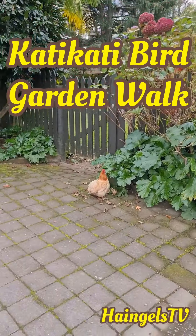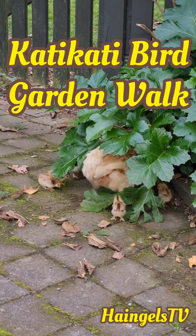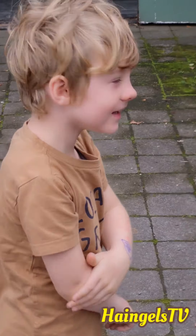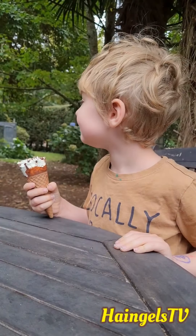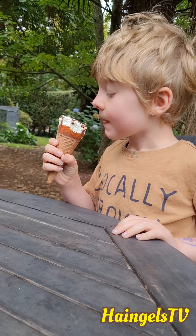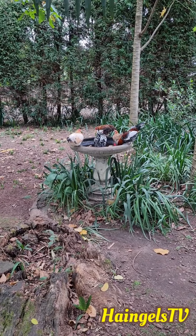Here we are at the Catty Catty Bird Gardens and straight away these little babies, they're so cute. There's a mummy one, let's go in. Is that a delicious ice cream, bub? This sweet little group is having a little drink.